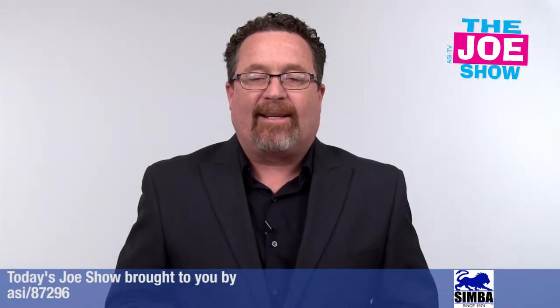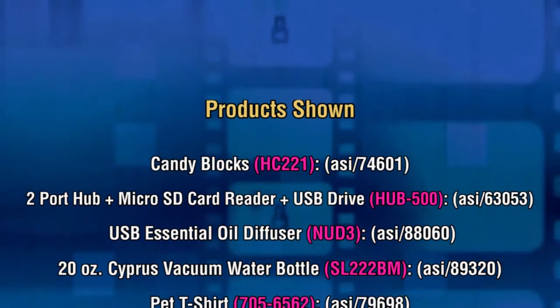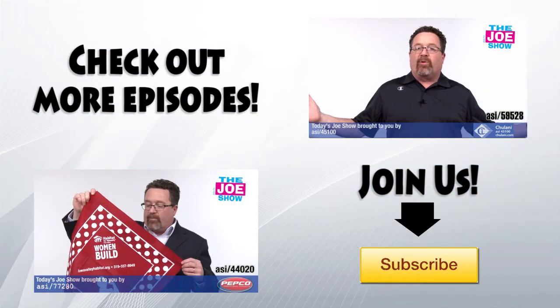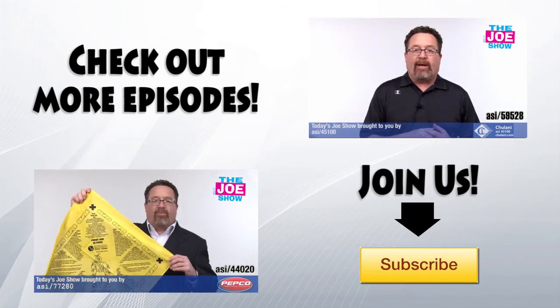That's all the time we had today. Thanks a lot for watching. This is ASI TV. Take care.